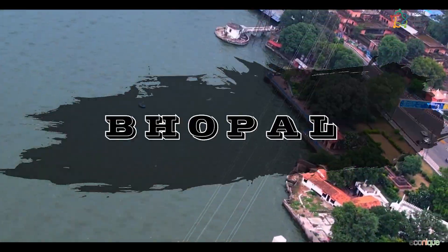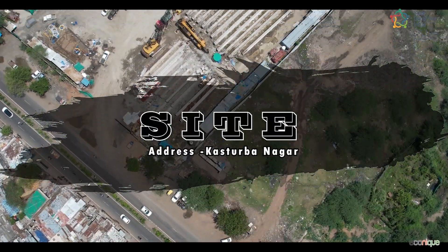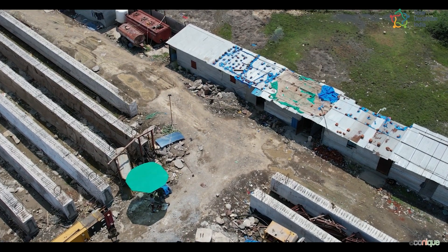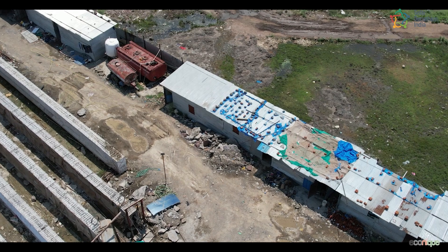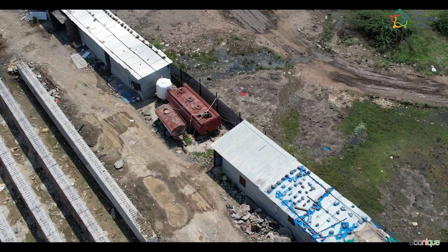Our site is in the Kasturbanagar region of Bhopal, which experiences a composite climate, where the construction yard for the elevated corridor has been established. It is in the ongoing development phase where around 16,500 m² has been allocated for the yard.